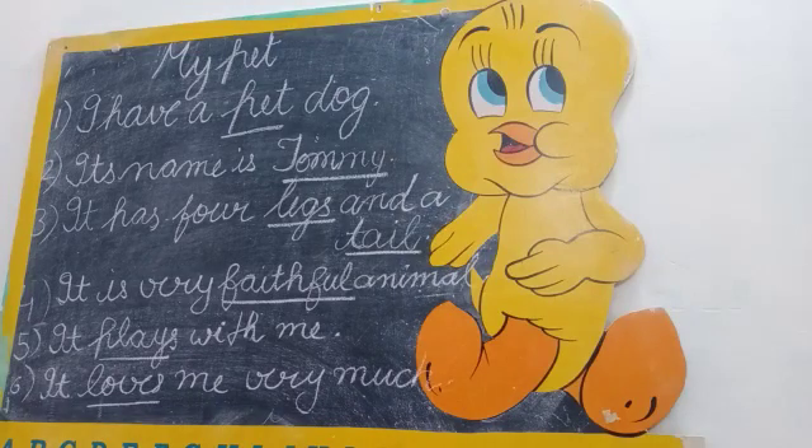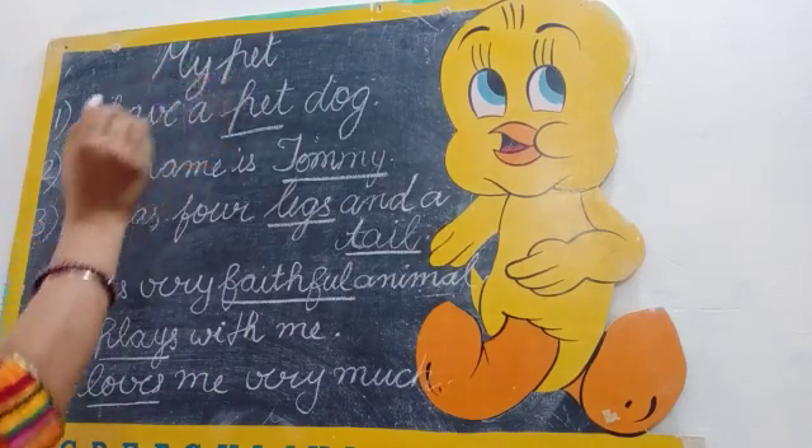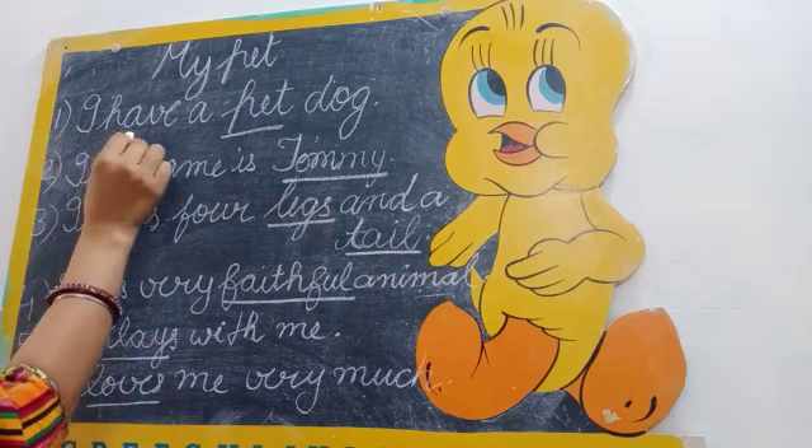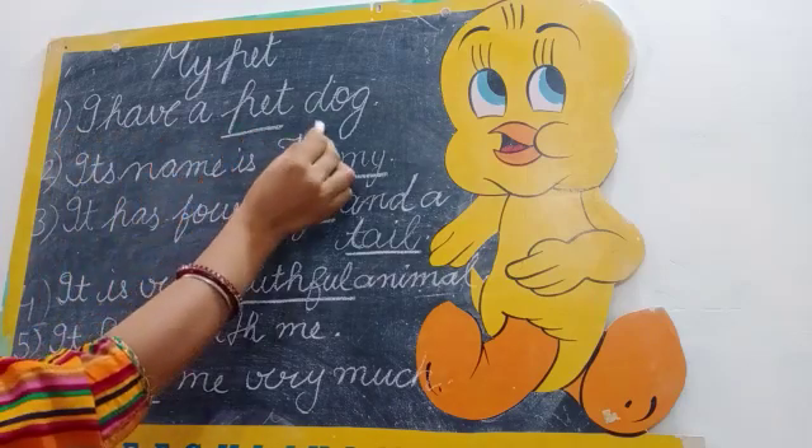Hello kids, let's restart my pet. My pet aap ne fill ups mein learn karna hai. I have a pet dog.